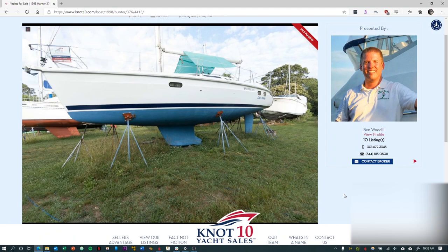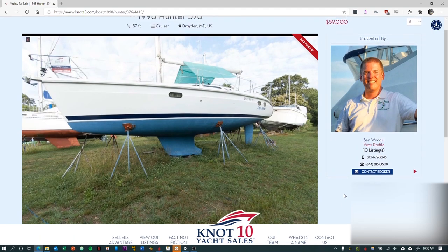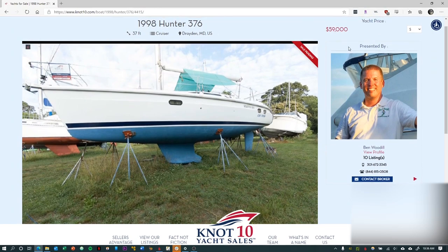If you watched the most recent video, we looked at a 1994 Benedu 35 that was listed at $25,000 but did need a decent amount of work on the keel bolts as well as the engine. Since then, we've been looking online for additional boats that meet our new budget and boat size constraints. What we came across was a really, really nice condition 1998 Hunter 376, listed at $59,000, which was right at the very top of our price range.